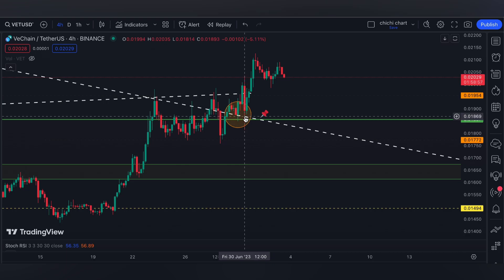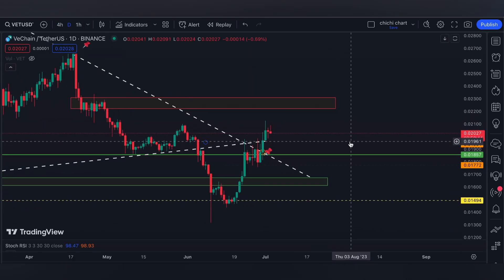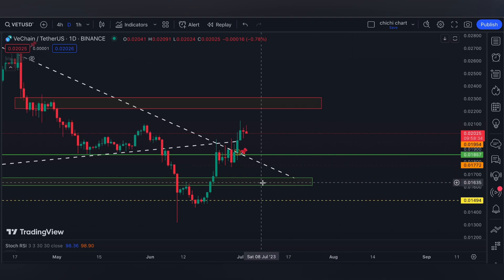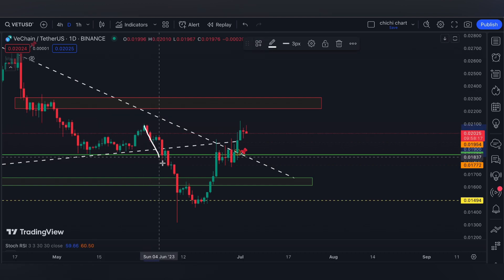On the 4-hour chart, on this candle right here that you can see on the cursor, I said that if it breaks the 1954 price level, VET would not likely come back to the ideal support I was looking for. However, we do have another shallow support at 1772, which was given before it even became a support.